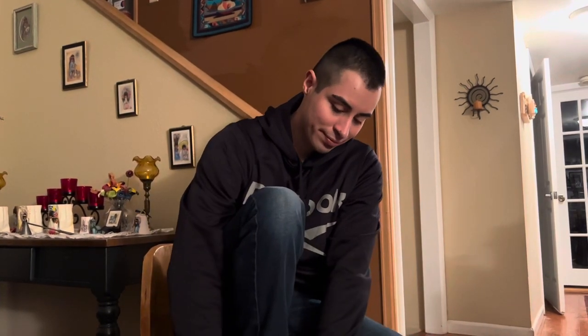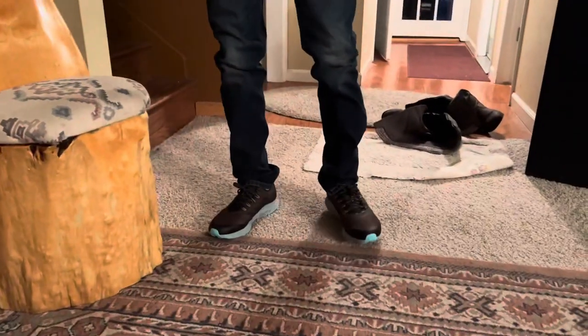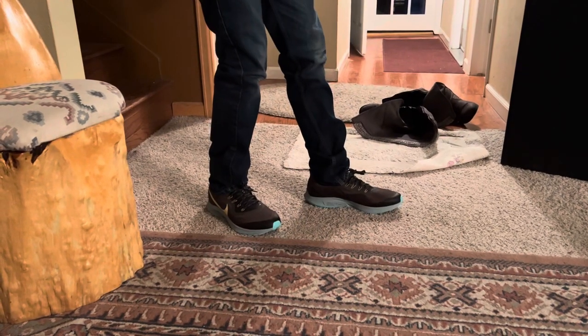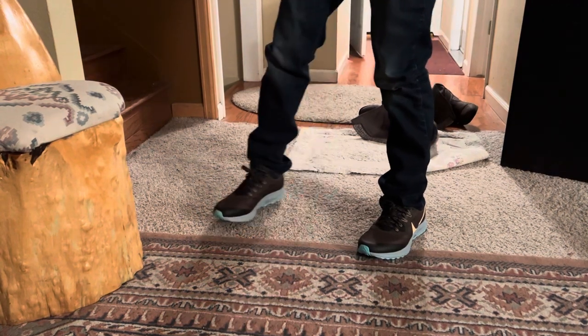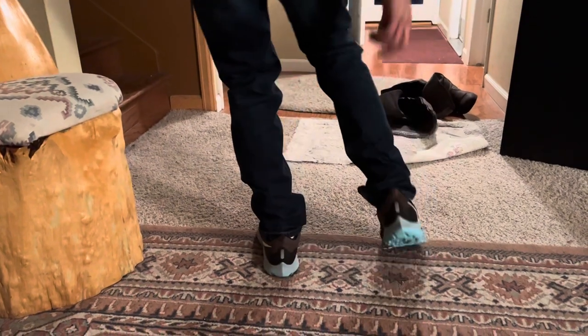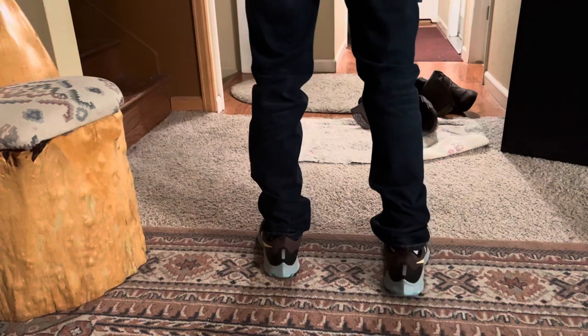All right, you want to look at my feet? Check them out — very clean look, huh? I love them, these shoes are awesome. On the back you have this little shiny part so you don't get run over by a car at night.